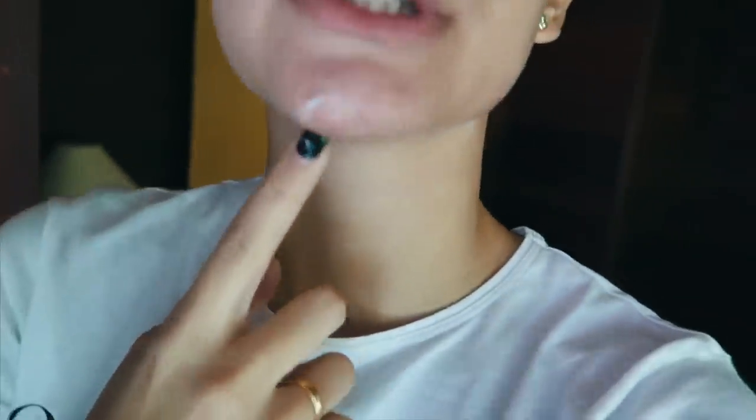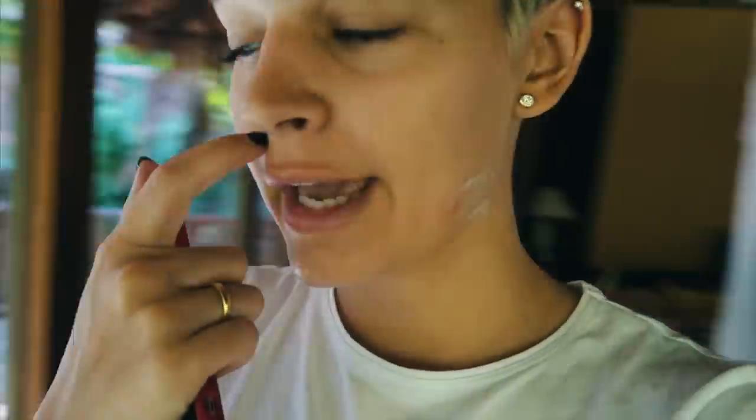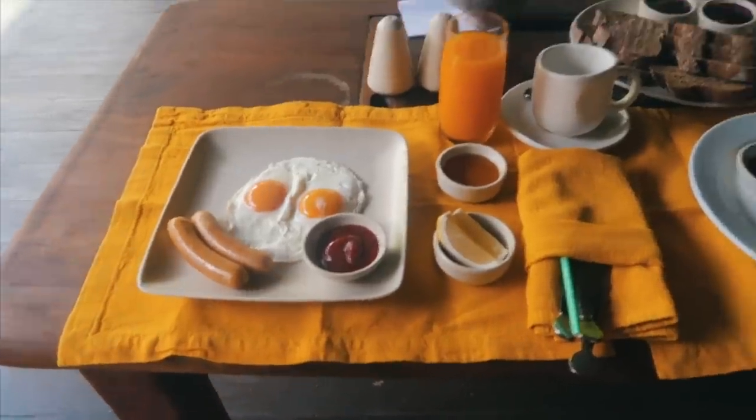Mirad, picadas. Aquí ya me he puesto crema. Por aquí otra, aquí dos, y las del otro día que ya se me están curando. Pero es que no funcionan los repelentes, no hay manera. Ahí nos están preparando el desayuno y creo que hoy sí que vamos a hacer el tour por la isla. Súper desayuno con vistas, ¡qué maravilla!